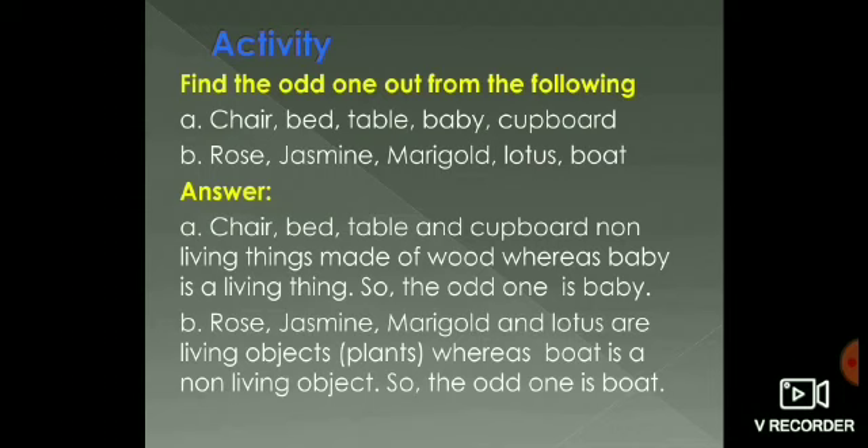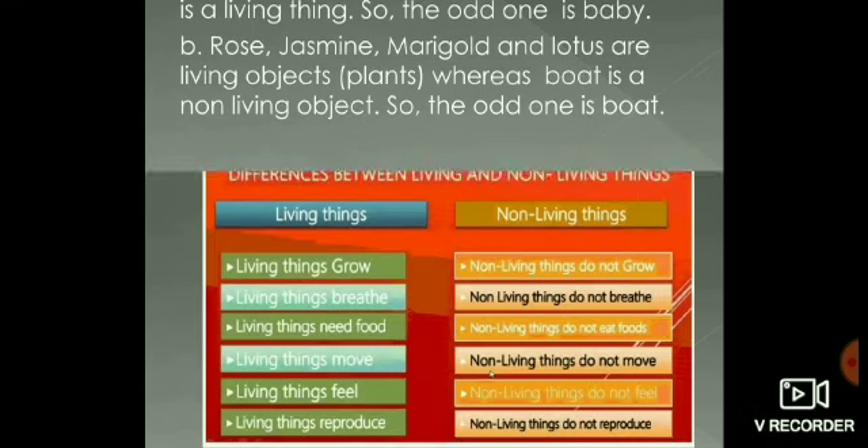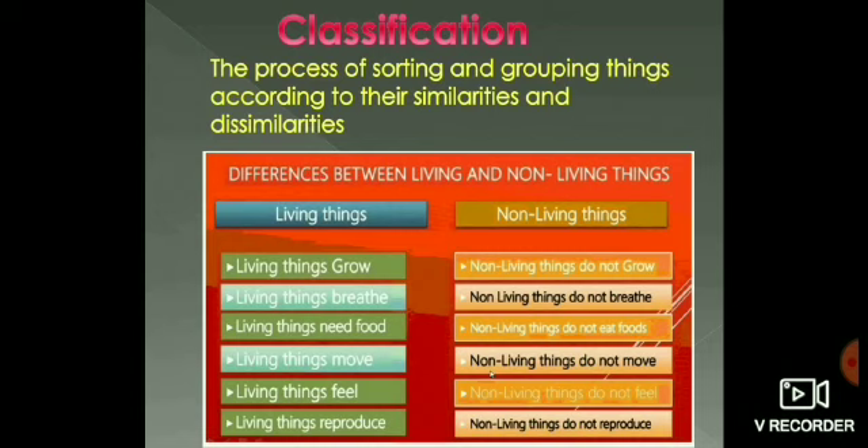I hope now you understood how to group objects. Classification — what is classification? The process of sorting and grouping things according to their similarities and dissimilarities is called classification. Based on characteristics, things are grouped and classified. What do you mean by characteristics? Characteristics are nothing but specific features.